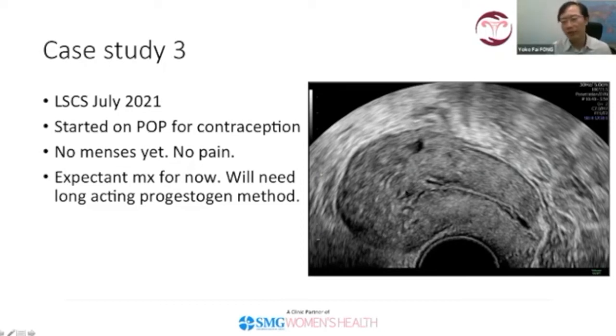On ultrasound scan, the uterus looks a lot better than before — the big adenomyotic bulge has reduced significantly. She will be managed expectantly for now and will probably need a long-acting progestogen method such as the Mirena for future control. This case illustrates that for patients with adenomyosis, HIFU can buy them time and possibly improve, to some degree, the chance of fertility — leading to more option choices for the patient.